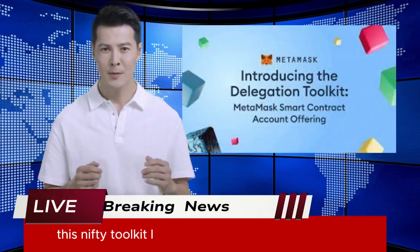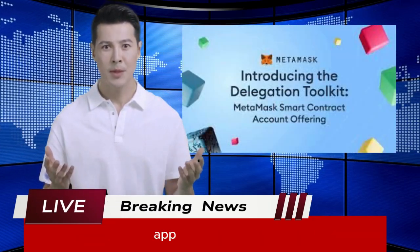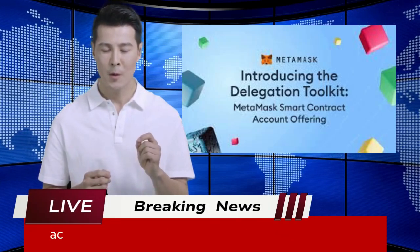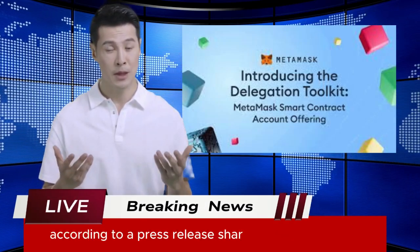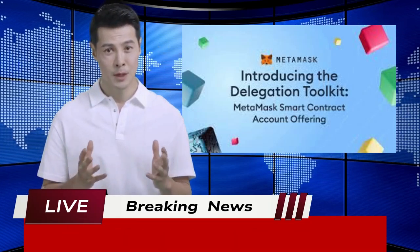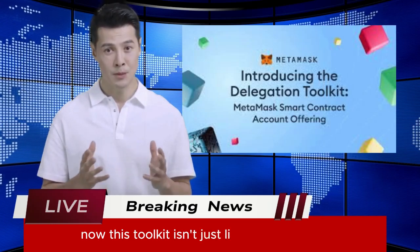This nifty toolkit lets developers create decentralized apps and protocols with some seriously cool user experiences. According to a press release shared with Cointelegraph, it's like giving developers a magic wand for Web3. Now, this toolkit isn't just limited to Ethereum — it's branching out to any Ethereum Virtual Machine chain supported by a user operation bundler.